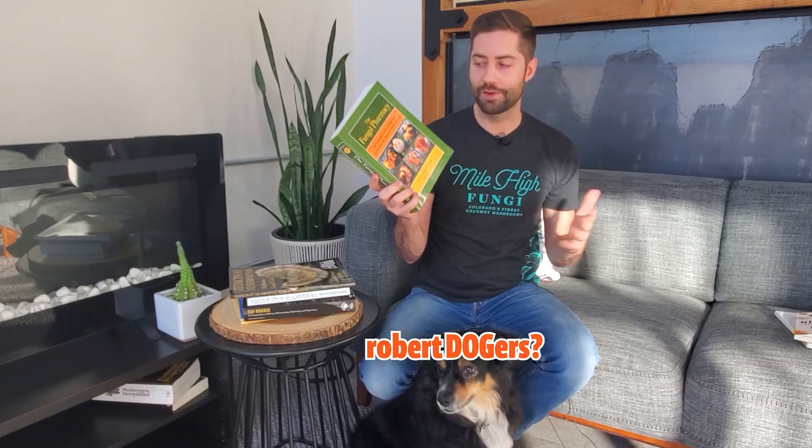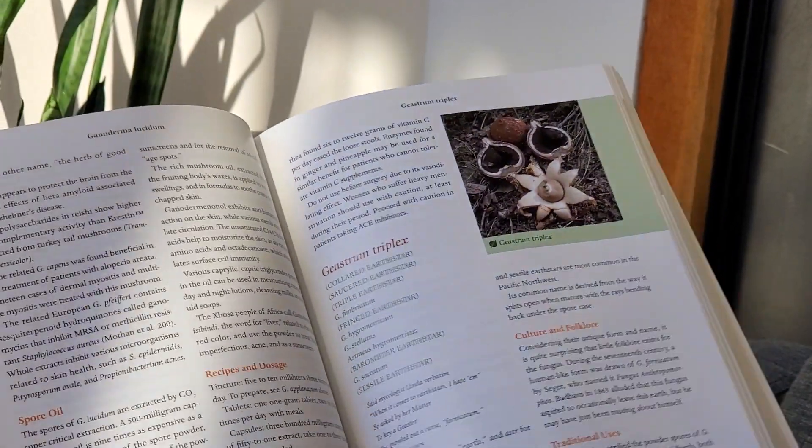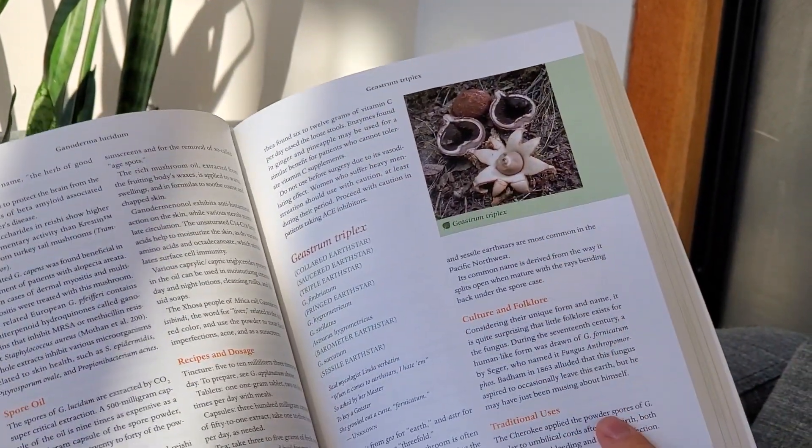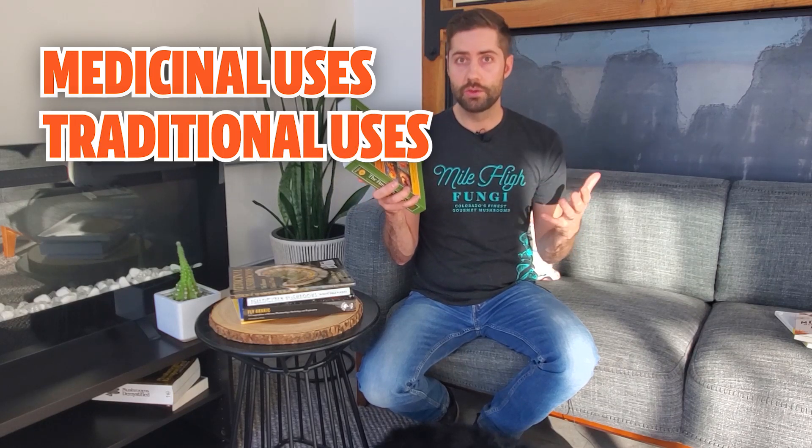Next up is 'The Fungal Pharmacy' by Robert Rogers, who is actually from Alberta — where I'm from — so he gets extra points for that. He's also super knowledgeable about medicinal plants and medicinal mushrooms. What's different about this book is just how much material is in it — it covers over 300 species, which is just crazy. It also covers a lot of species that might not be commercially available, including species that grow wild all over North America, specifically in the Pacific Northwest. For each species, it covers medicinal uses, how mushrooms were traditionally used and prepared, and a lot of in-depth research. It's more of a great reference to keep on the shelf than something you'd read cover to cover, but it deserves a spot on any mycophile's bookshelf.